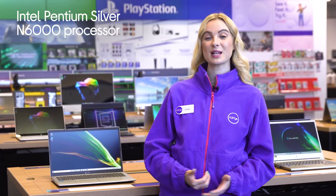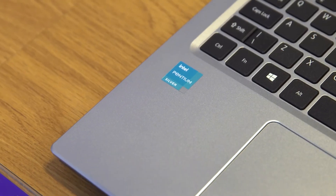With an Intel Pentium Silver processor you'll have all the power you need to tackle everyday tasks with ease without lag ever slowing you down.